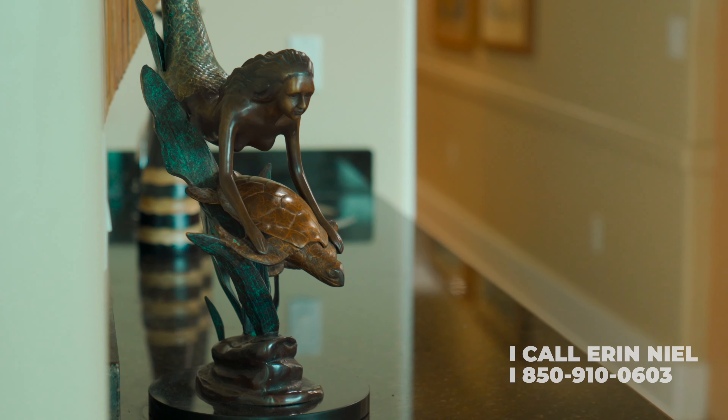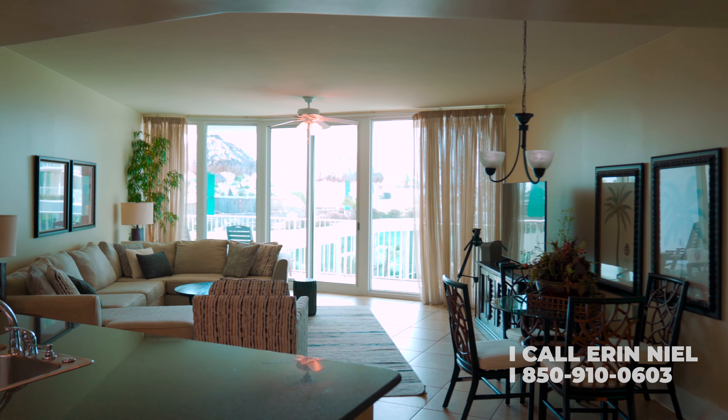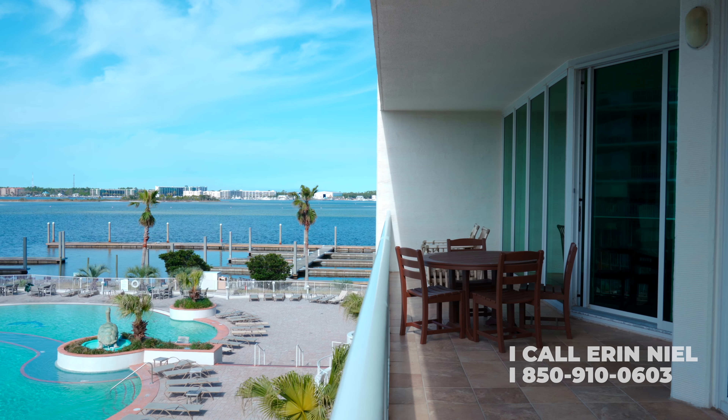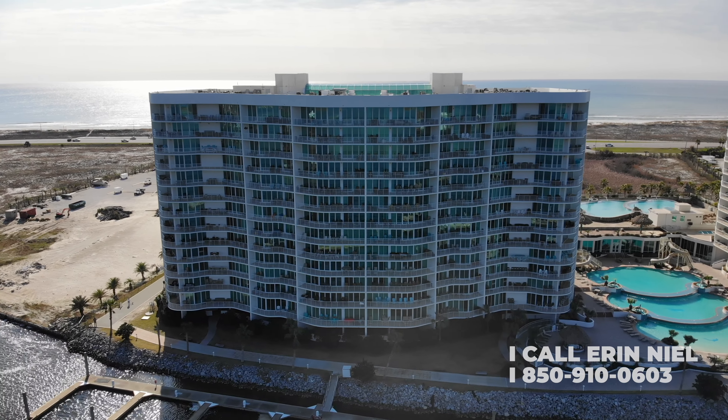The luxurious two-bedroom condo has two bathrooms and features an open-concept layout, creating an ideal waterfront entertainment space for large gatherings. Unit D216 is perfectly situated on the second floor of the highly sought-after D building.